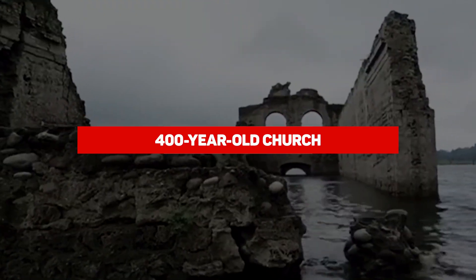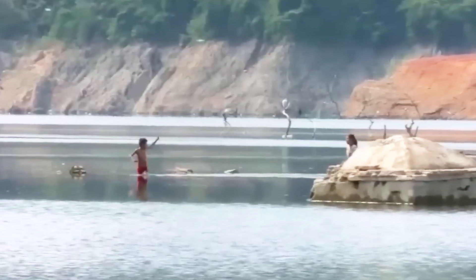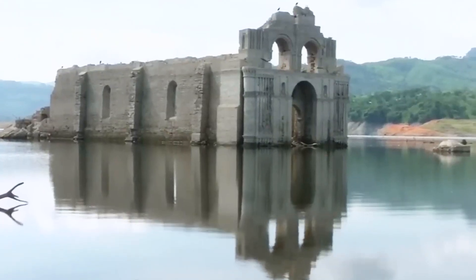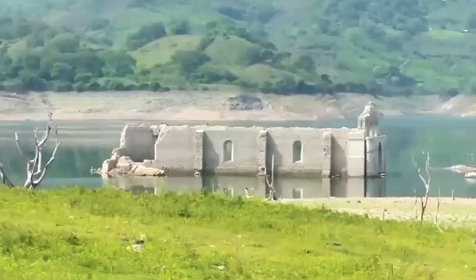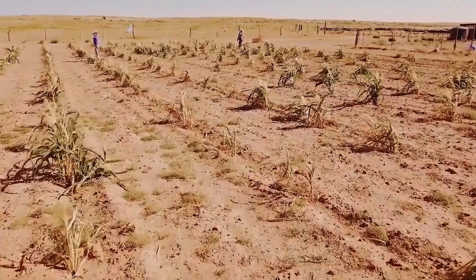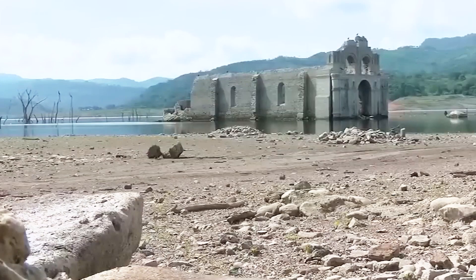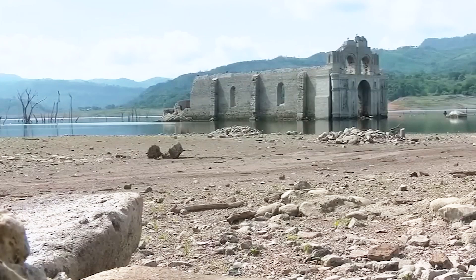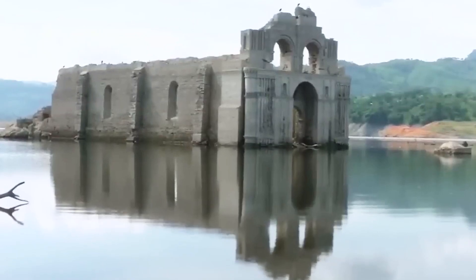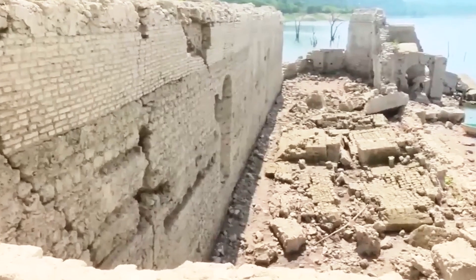There's a 16th-century church making a comeback from the depths of a Mexican reservoir. A severe drought had dropped the water level by a whopping 82 feet in the Nezahualcoyotl reservoir. They call it the Temple of Santiago, and it's sitting right in the middle of the watershed leading to the Grijalva River. This isn't the first time it's resurfaced — back in 2002, the water level got so low that people could actually wander inside.